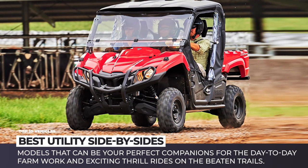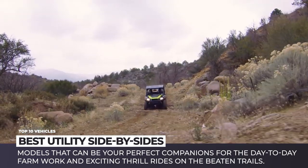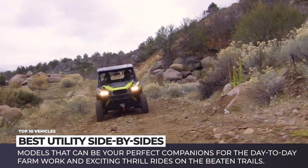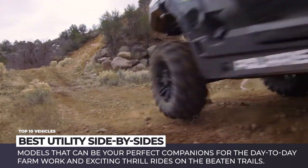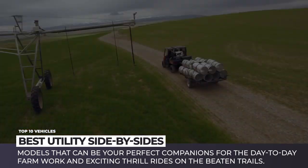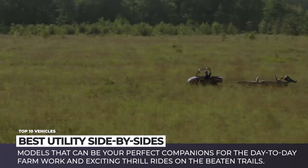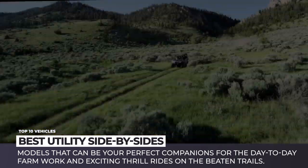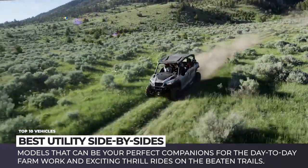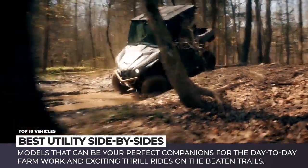For an everyman, a side-by-side is a vehicle driven by lovers of extreme recreation somewhere in the mountains or over the sand dunes. But people of labor would argue that a UTV is primarily a hard worker in the field and only then a toy to play off-road. In today's episode of Automotive Territory, we'll be reviewing the top 10 pure utility and recreational utility models that can be your perfect companions for day-to-day farm work and exciting thrill rides on the beaten trails.